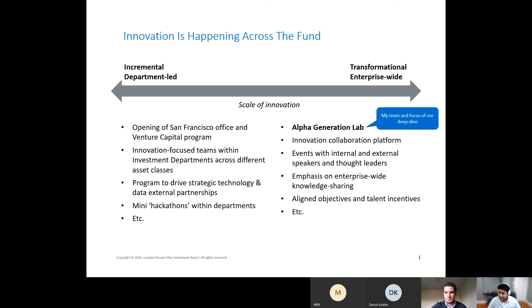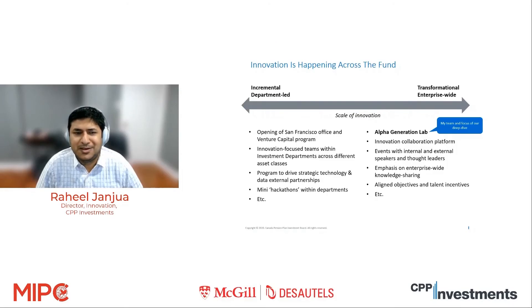Innovation is everyone's job. The other deliberate decision CPP Investments made was that we are not going to limit innovation to one particular team. We are going to let an ecosystem — that analogy of letting a thousand flowers bloom — happen. Innovation is happening across the fund, and on this slide you can see examples of recent developments within the fund that each have their own unique purpose but together are all contributing toward increasing innovation across CPP Investments.